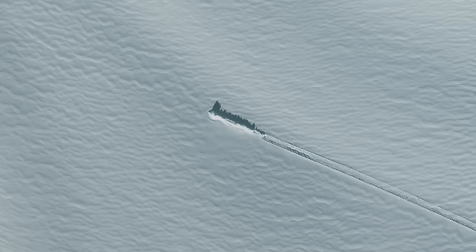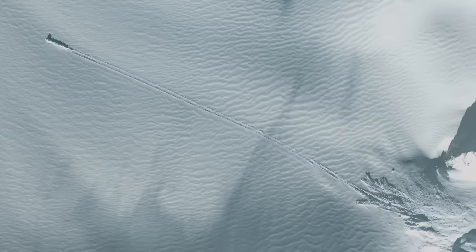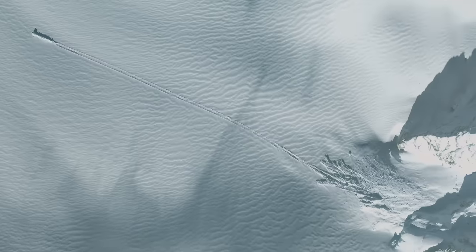This is the wider view of this object that quite possibly came in at an angle, ricocheted off of the base of this mountain, and that's what gave it the momentum to skid several thousands of feet.